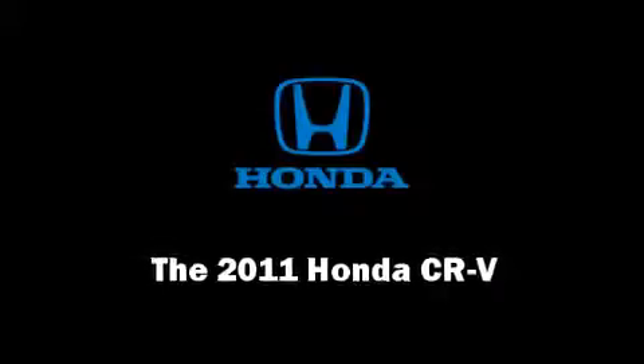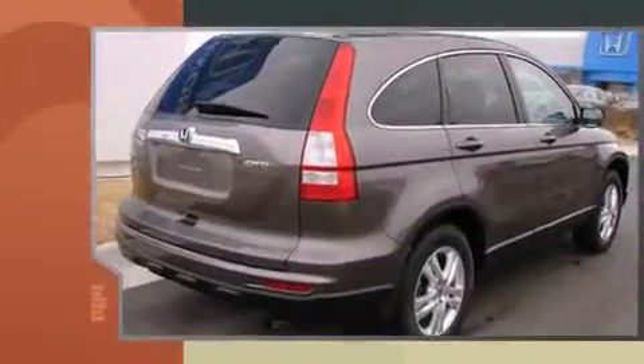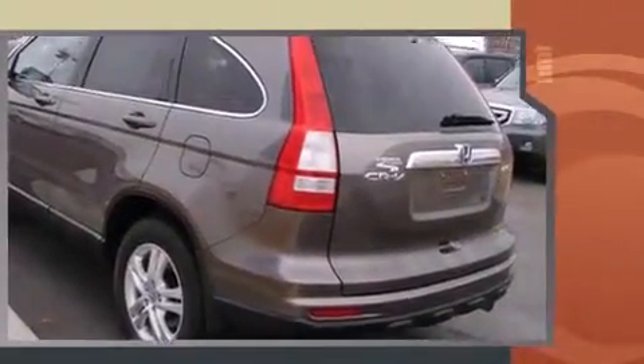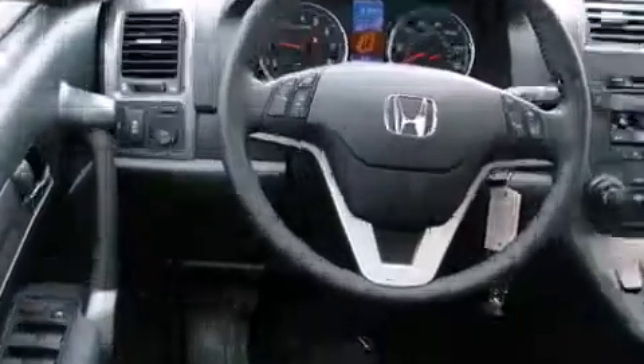Experience driving perfection in the 2011 Honda CRV. Under the hood you'll find a four-cylinder engine with more than 170 horsepower, providing a smooth and predictable driving experience. Four-wheel drive allows you to go places you've only imagined.